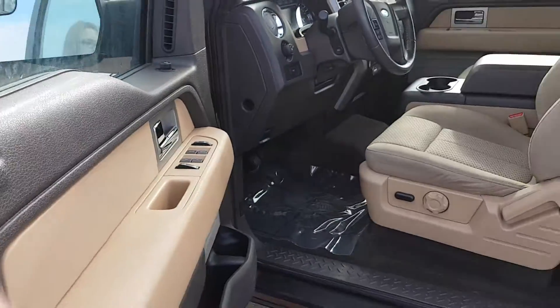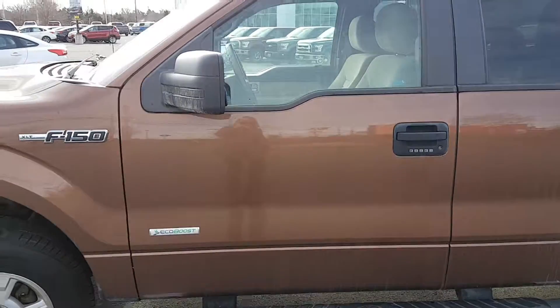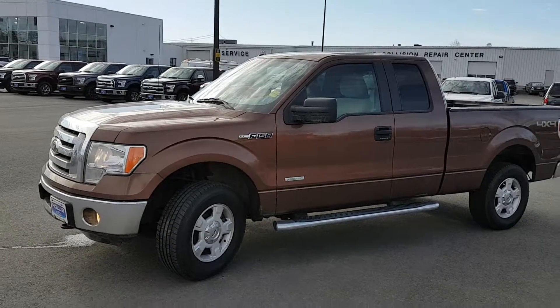Power windows, power locks, power mirrors. If you have any more questions about this truck, feel free to give me a call here at Halls Ford. 895-5000.